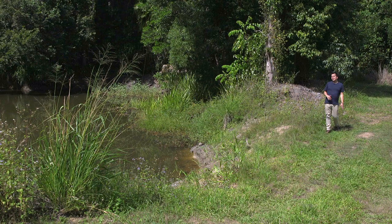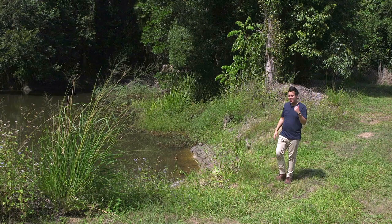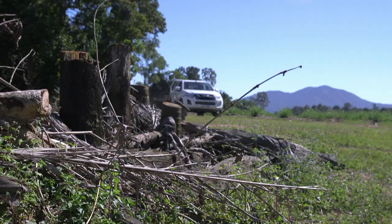When it comes to conserving the reef, a lot of work is being done out at sea, but there's also stuff happening right here at sugarcane farms like these, which are dotted all around the tropical coast. It's the runoff from these sugarcane farms — the pesticides, the herbicides — that are posing a huge threat to the future health of the Great Barrier Reef.